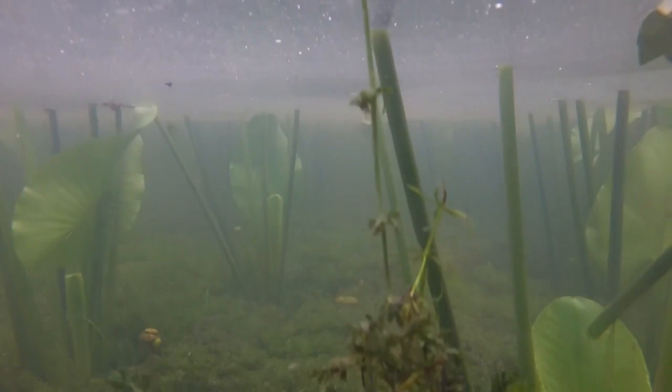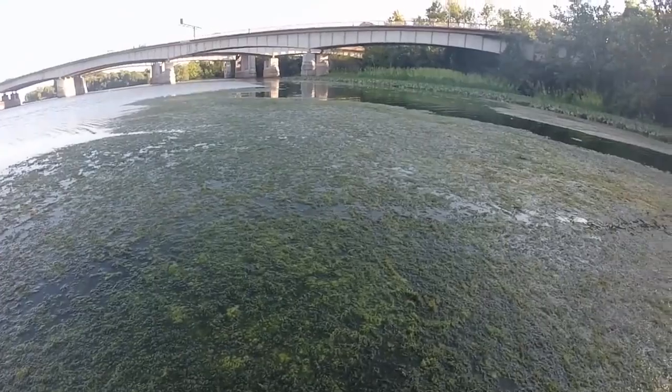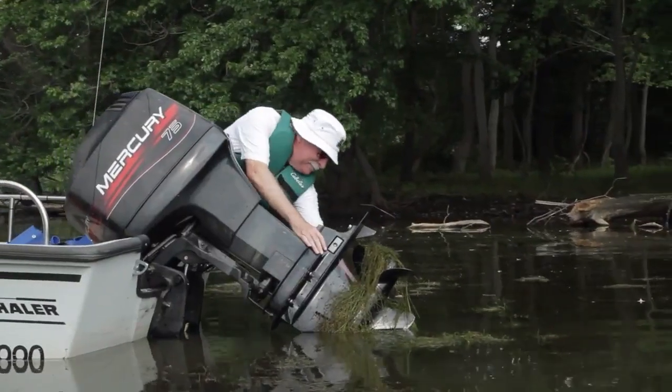Hydrilla thrives in lower light conditions and deeper water than most SAVs, and can form dense mats that shade out native vegetation. Due to how densely it grows, Hydrilla can not only alter ecosystems, but also create problems for navigation and recreation.